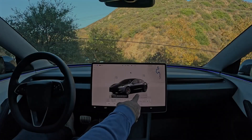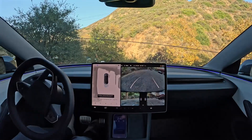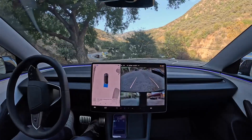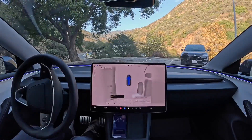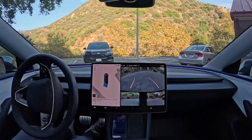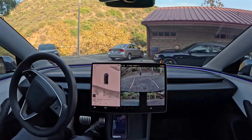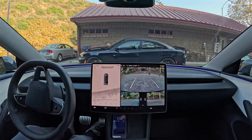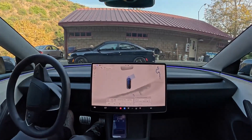Another significant update is the ability to reverse, which is crucial for navigating tight spaces. Fully autonomous vehicles, such as robotaxis, need to handle these situations independently without relying on human intervention. FSD version 13.2 ensures that the system can accurately judge the space required to turn around and maneuver out of constricted areas.